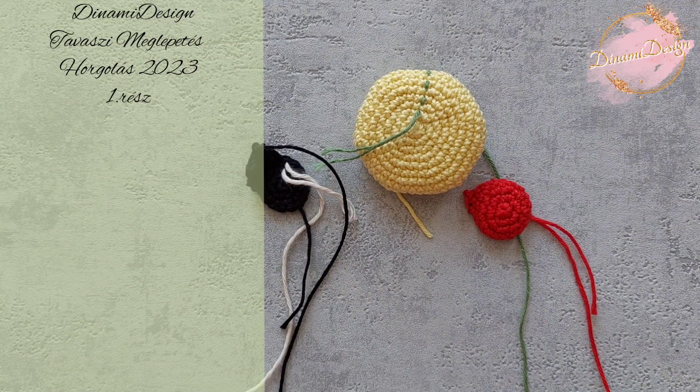A következő részhez hozd magaddal a zöld fonaladat, tömőanyagot, és drótot, ha szeretnéd — a második rész meghorgolása után meg fogod érteni, hogy mi ez a drót dolog. Egész május hónapban az összes Dinami mintára 15% kedvezmény jár. Nagyon szépen köszönöm, hogy ma velem horgoltál, és nagy szeretettel várlak szerdán 18:00-kor a következő részhez. Az eredményedet megoszthatod velem és a többiekkel — szívesen látjuk mindenki munkáját. Legyen csodálatos napod! Szia!